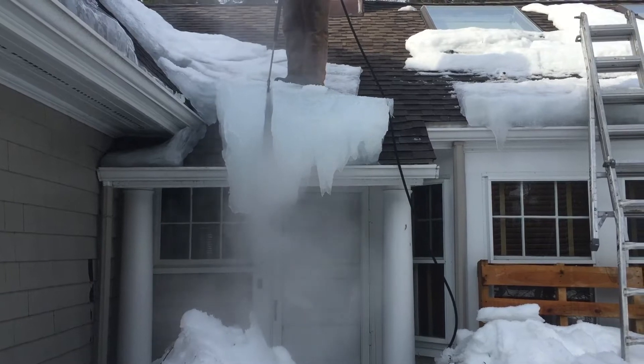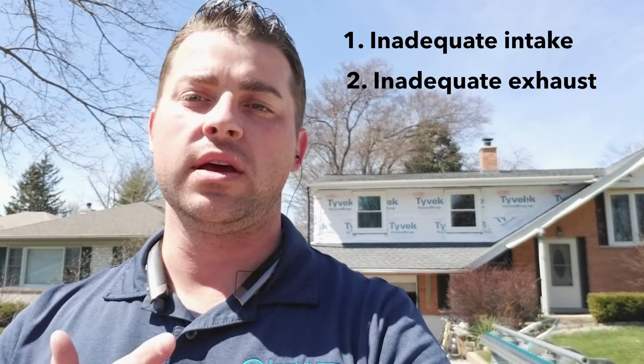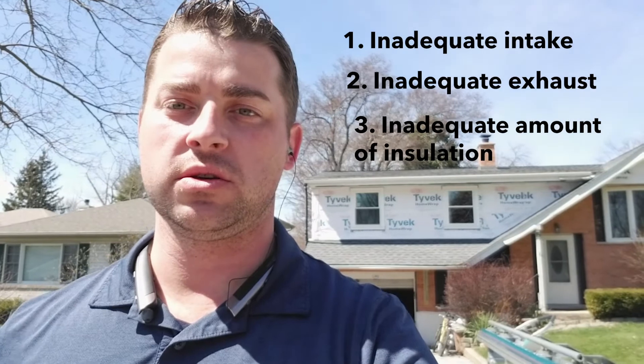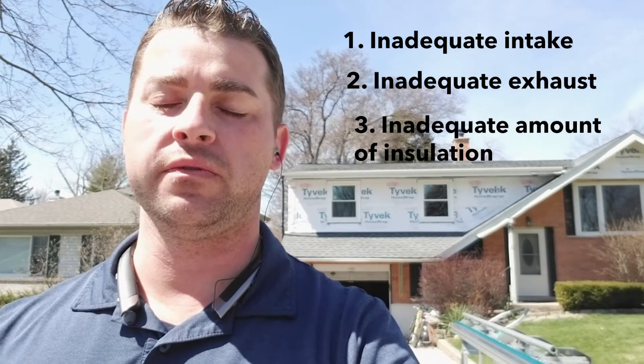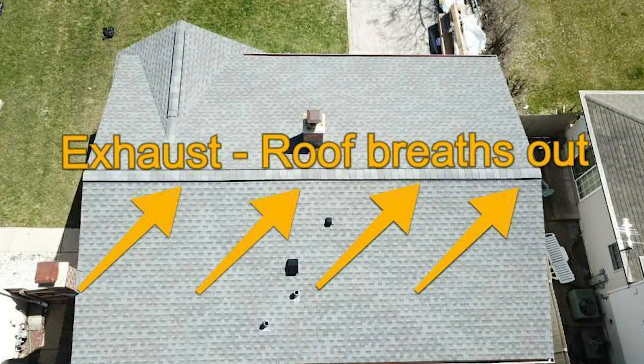When you have ice damming at the eaves of your home, it's usually because of one of three things: inadequate intake, inadequate exhaust, or an inadequate amount of insulation. So those three components should be part of your roofing system. If a contractor comes out and provides you with a bid on your roof, it should be a roofing system, and if they're not looking in your attic space to determine whether you have the proper amount of ventilation and insulation, you should probably look for another contractor. This is Robert signing out of Villa Park.